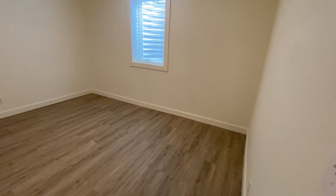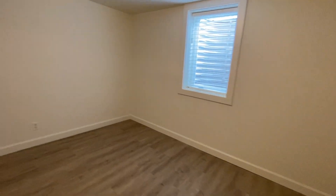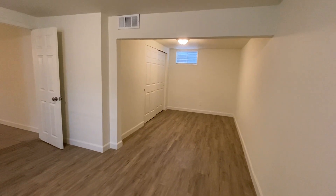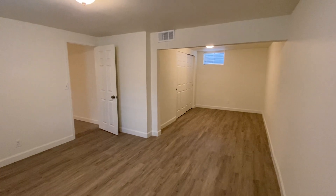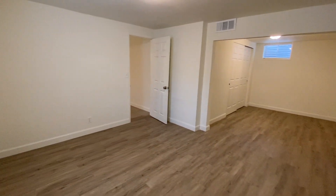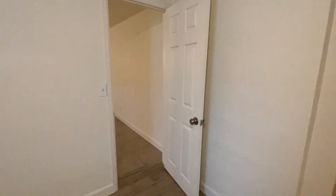Here we have our basement bedroom — the largest of all three. As you can see, it's really nice and spacious. There's a double closet and the room is in a bit of an L shape. It's just a nice sized bedroom and will stay very cool in the summer of course.